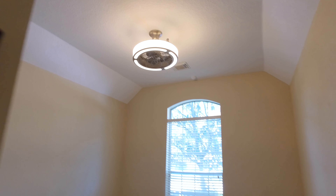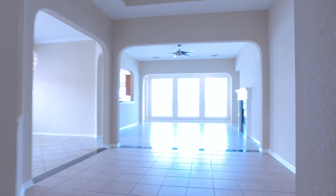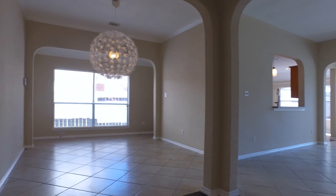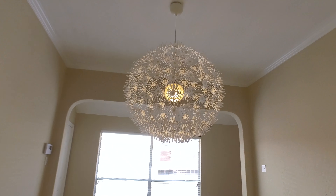Tall ceilings and lots of windows. This home has an amazing floor plan where the master bedroom is away from the guest rooms, allowing lots of privacy. And look at the size of these rooms.